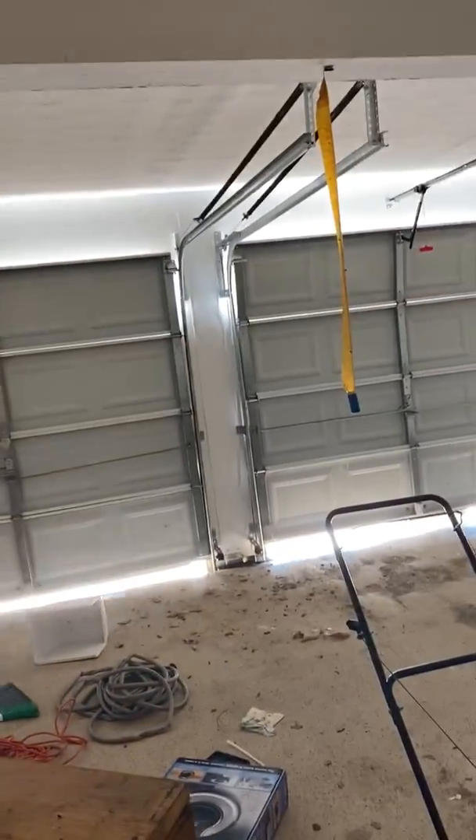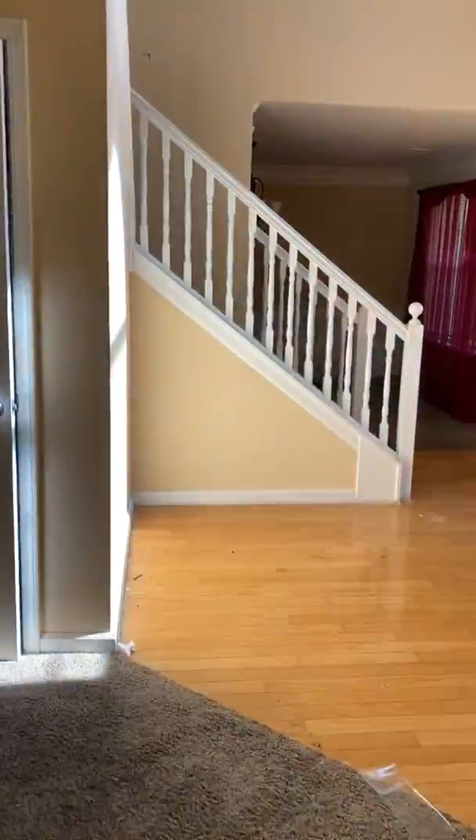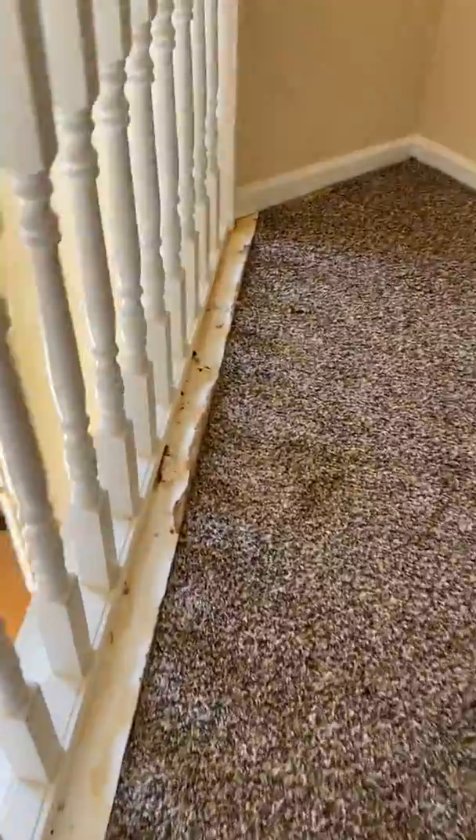This is the garage — trash left behind. Powder room and laundry room. Stairs are worn and dirty. The baseboard here is damaged and appears to be water damaged.